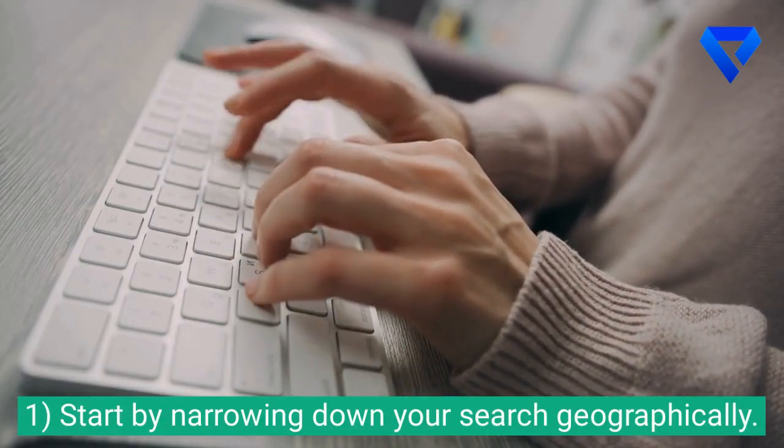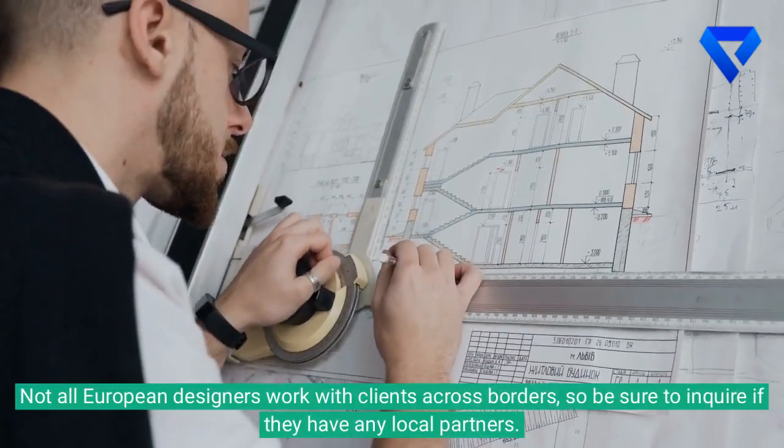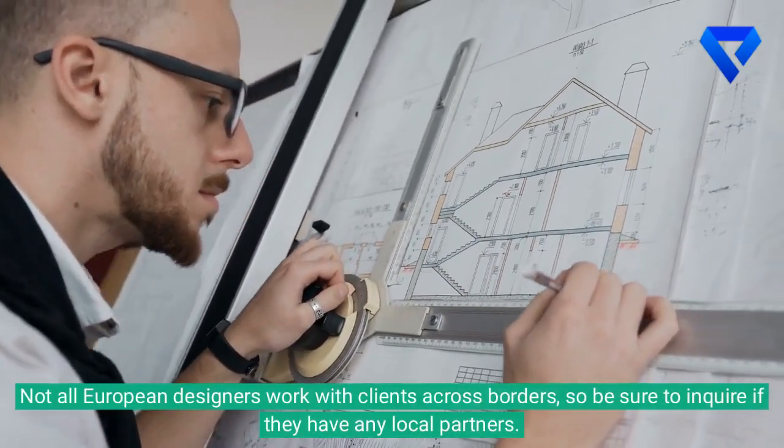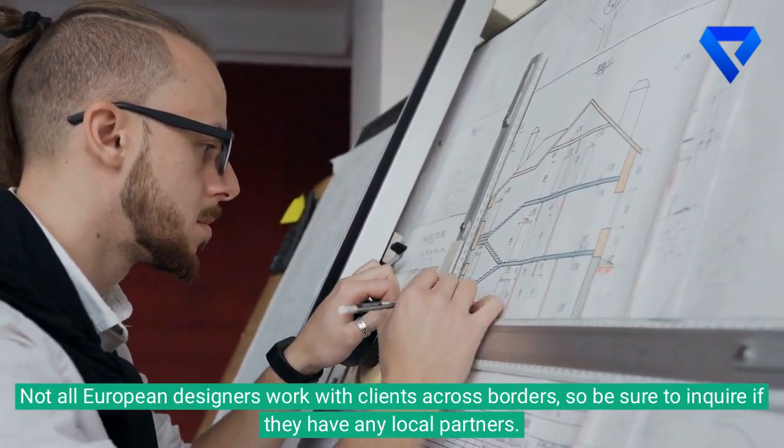1. Start by narrowing down your search geographically. Not all European designers work with clients across borders, so be sure to inquire if they have any local partners.